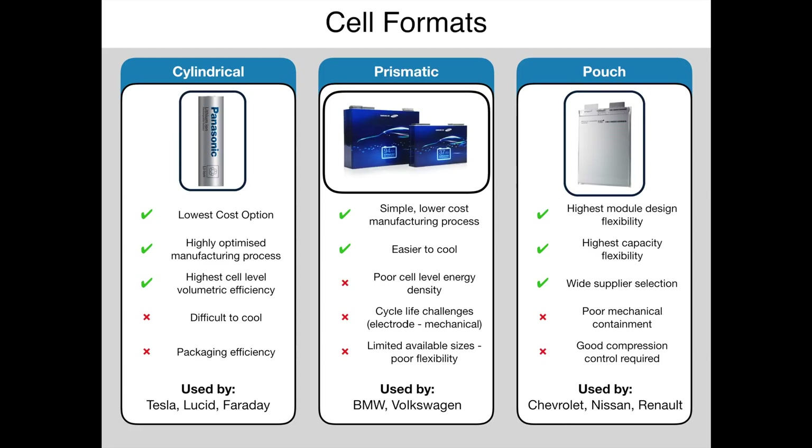Pouch cells offer a high degree of design flexibility as they can easily be scaled to multiple physical sizes, and capacity can easily be altered by adding or removing layers to change the cell thickness. Many battery makers offer pouch cells and their gravimetric energy density is competitive with cylindrical cells. They are more complex to integrate into modules, and both cooling and compression need to be carefully controlled.